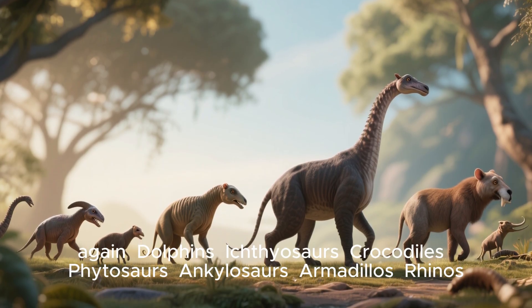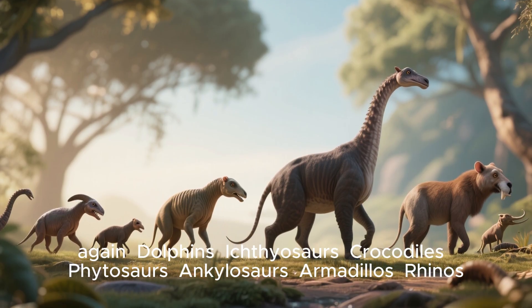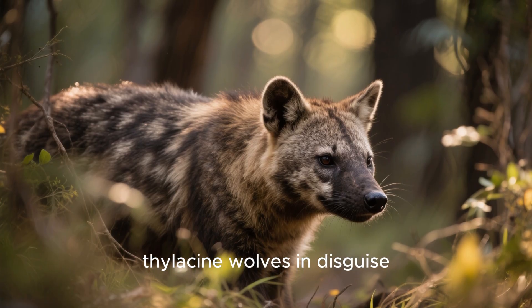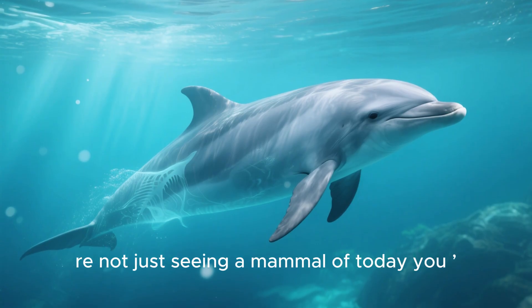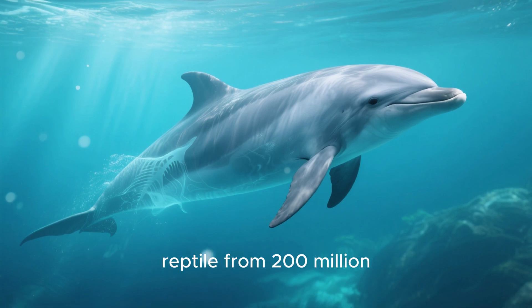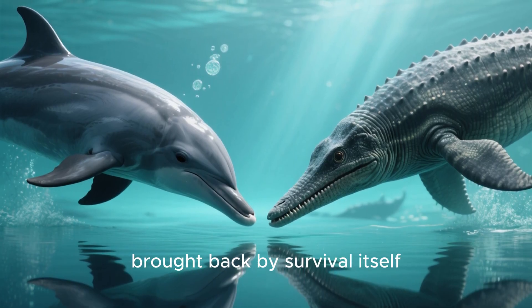Dolphins, ichthyosaurs, crocodiles, phytosaurs, ankylosaurs, armadillos, rhinos — even marsupials like the thylacine, wolves in disguise. So when you stare at a dolphin, you may not just be seeing a mammal of today. You may be staring into the face of a reptile from 200 million years ago — a twin hidden by time, brought back by survival itself.